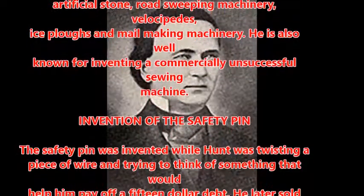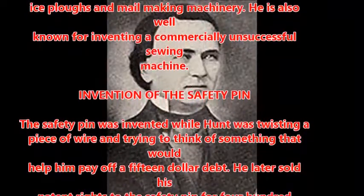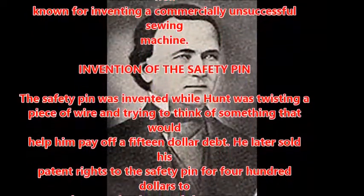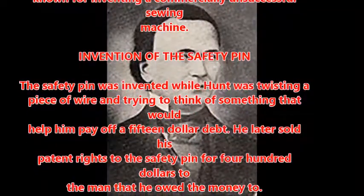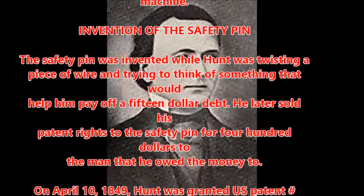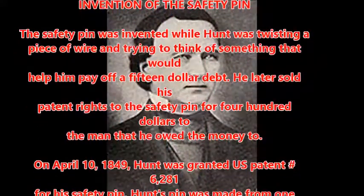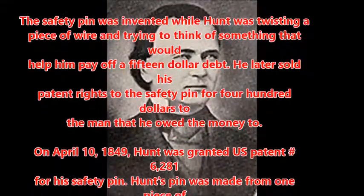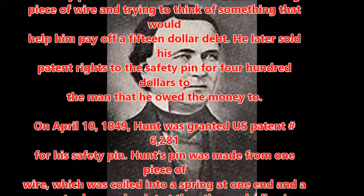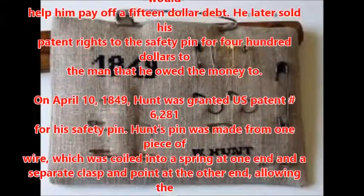The safety pin was invented while Hunt was twisting a piece of wire and trying to think of something that would help him pay off a $15 debt. He later sold his patent rights to the safety pin for $400 to the man that he owed the money to. On April 10, 1849, Hunt was granted U.S. Patent No. 6281 for his safety pin.